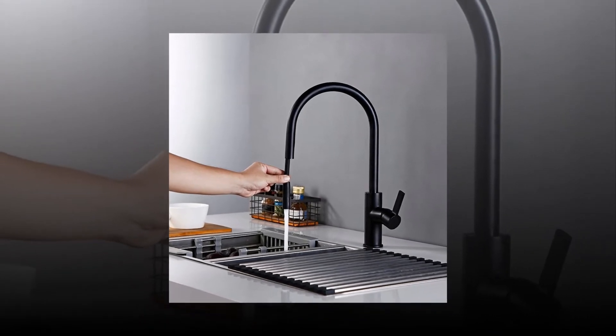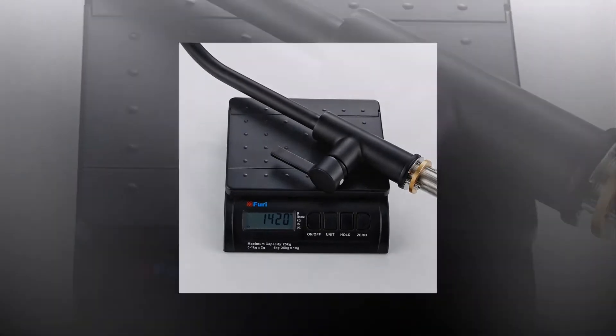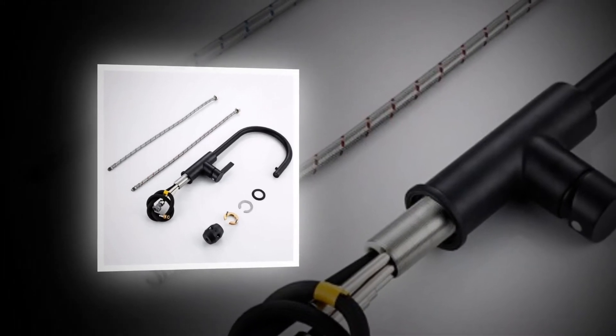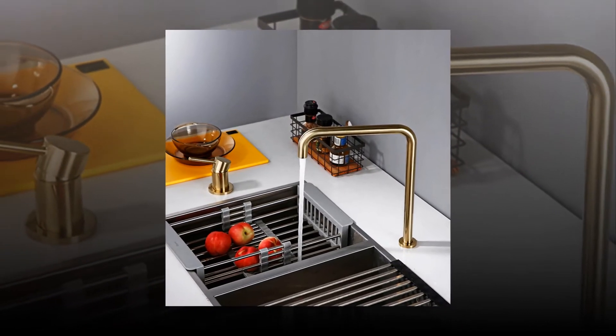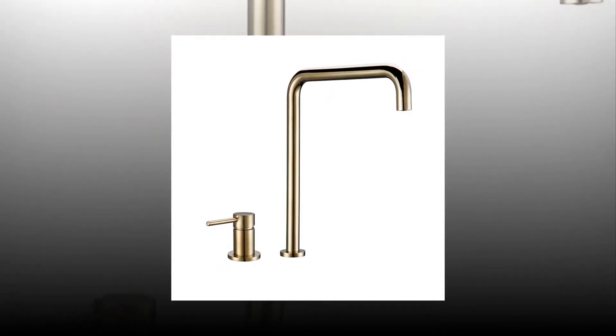Kitchen Mixer Tab is an innovative kitchen appliance that helps you mix ingredients quickly and easily. It has a large mixing bowl and a powerful motor. With this kitchen mixer tab, you can prepare delicious dishes without having to lift heavy pots or pans. You can also mix doughs, batters, and sauces effortlessly. It is designed to help you prepare tasty meals quickly and efficiently.